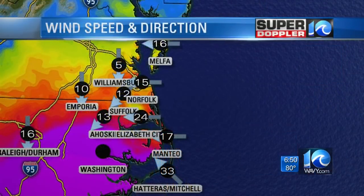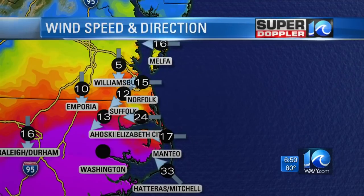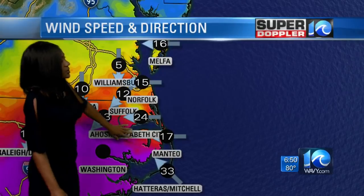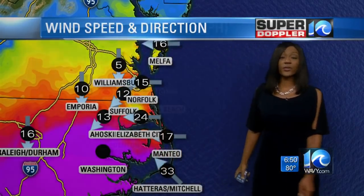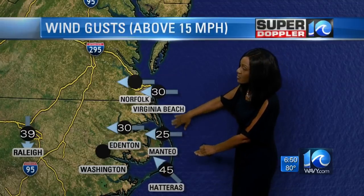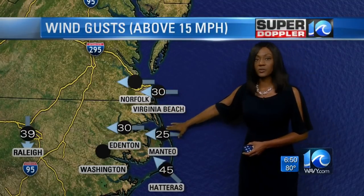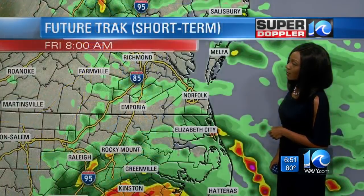We've had some strong wind gusts lately. Let's take a look at the latest with meteorologist Deidre Tate. We're dealing with sustained winds right now anywhere from 15 to 25 miles per hour on average, but we do have a sustained wind around Hatteras over 30 miles per hour. As far as gusts, we're dealing with gusts over 40 for the Cape Hatteras area. For the rest of the outer banks into southeast Virginia, we're dealing with gusts primarily around 30, at times up to about 35 miles per hour.